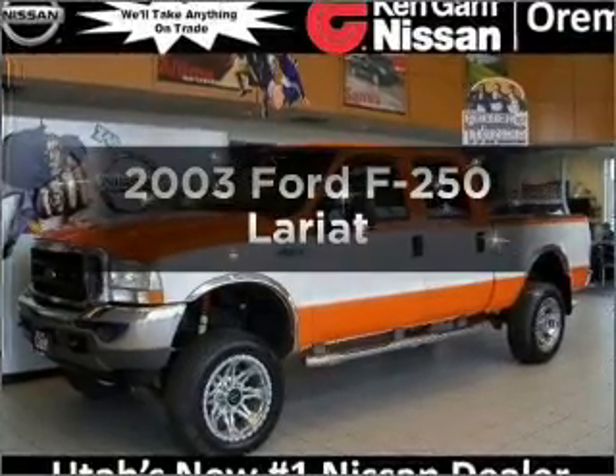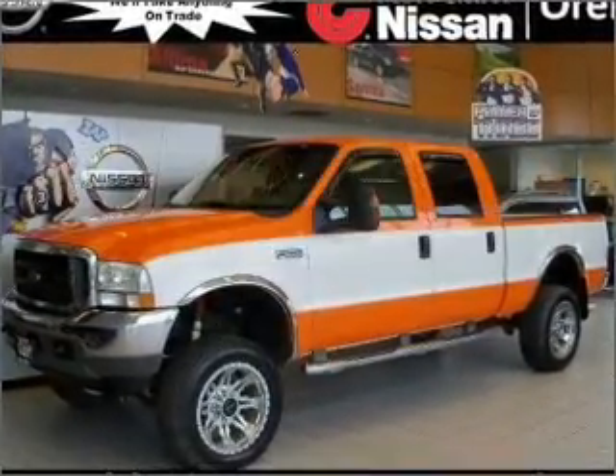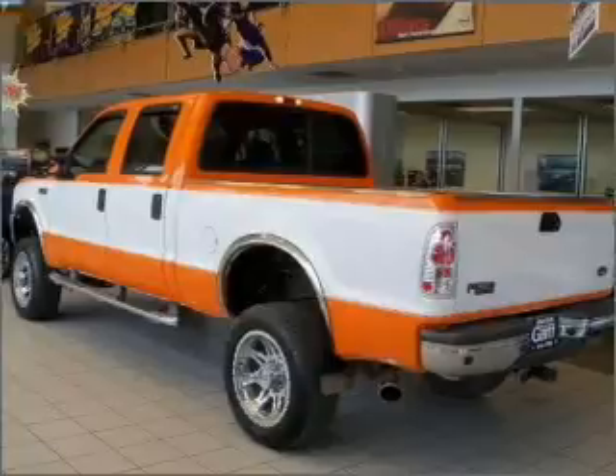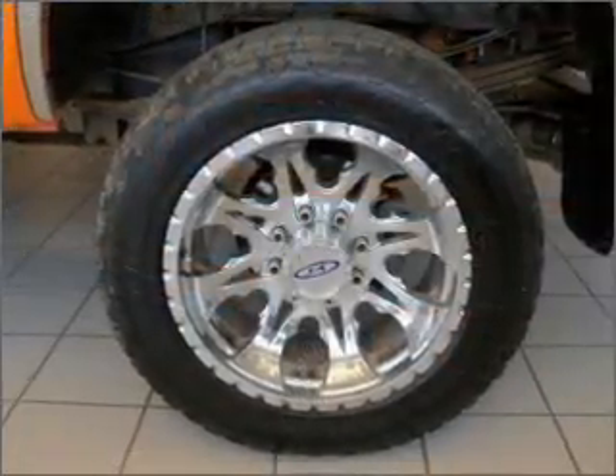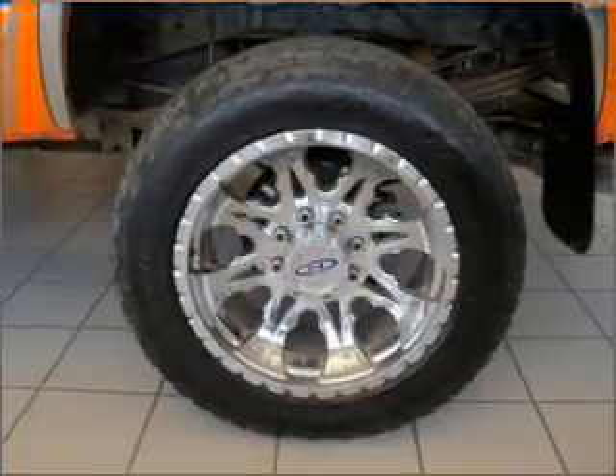Imagine yourself in this 2003 Ford F-250. Everything you need under one roof with this great vehicle. With a powerful eight cylinder engine connected to a manual transmission that will keep you in touch with your vehicle.